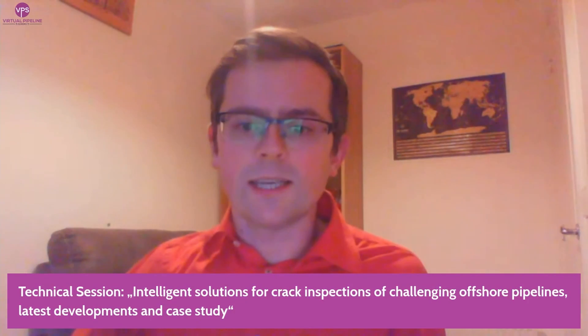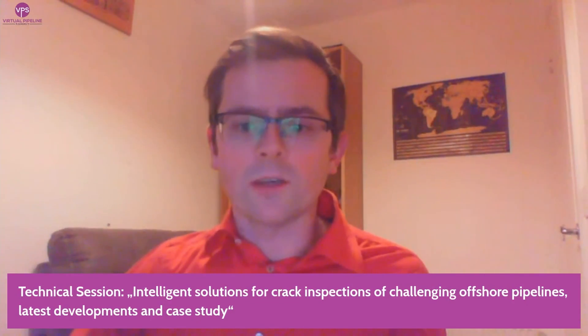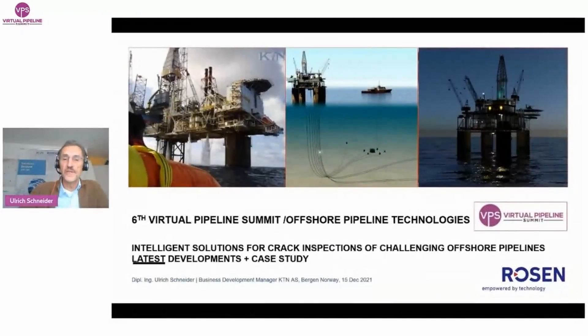This presentation focuses on KTN's flexible, tethered, self-propelled inspection tool for challenging pipelines with a combination of measurement technologies, including crack detection. Uli will join us for a live discussion after his pre-recorded presentation, which will begin now. Thank you for the introduction. Hello together. I'm happy to have the chance to present on the virtual pipeline summit. My topic is intelligent solutions for crack inspection of challenging offshore pipelines — latest developments and case study.